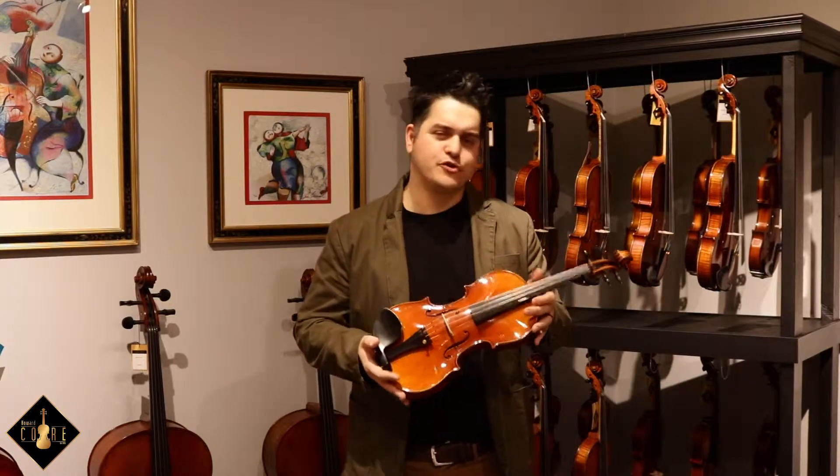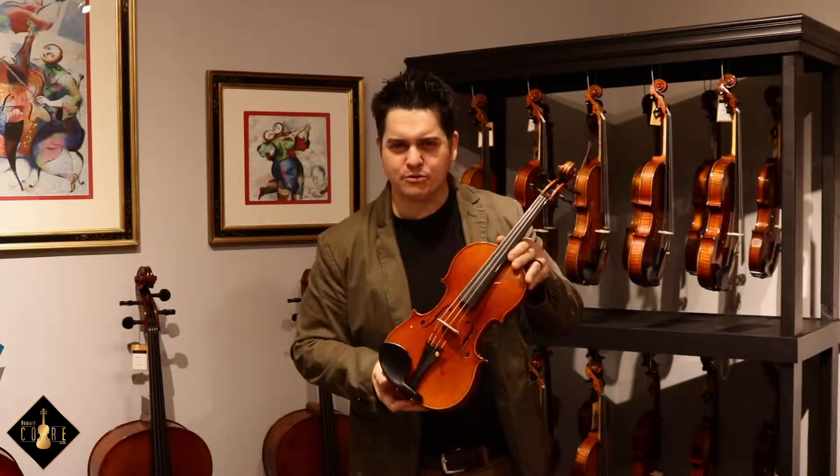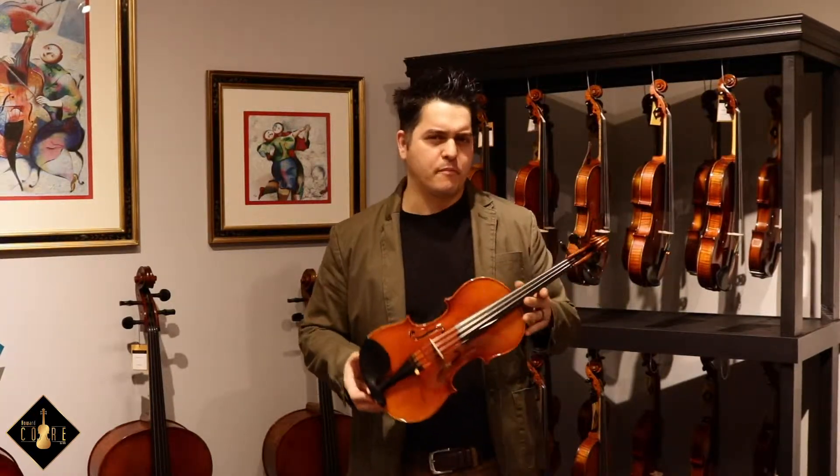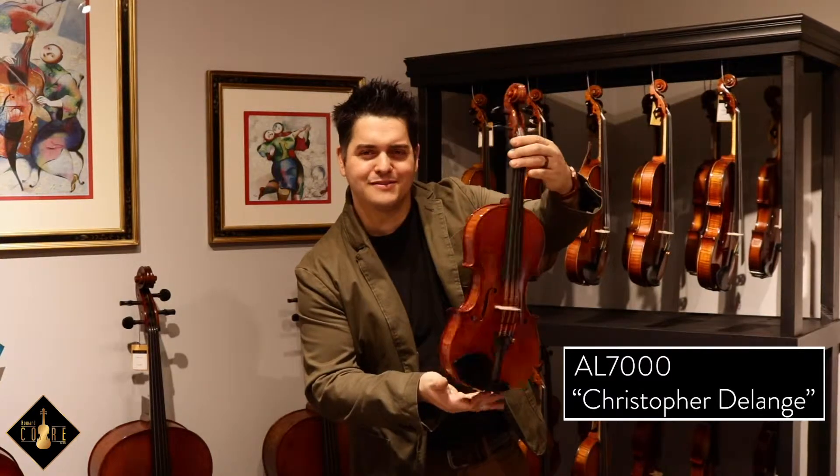Well there you go folks, such a beautiful and attractive French violin. Aubert is not just popular with their bridges — like a rabbit pulled out of a hat, they've created this magical instrument that is geared and sophisticated for the professional player looking for color and complexity. For that reason, I recommend visiting your local violin shop, luthier, or favorite music store today to test one out. This is the AL-7000 Christopher Delange.